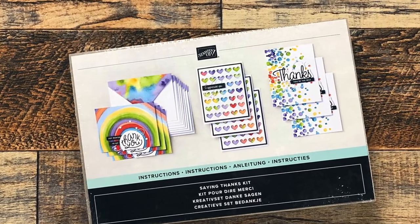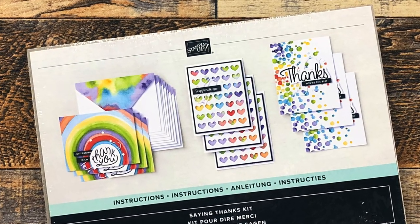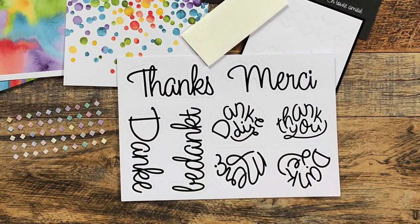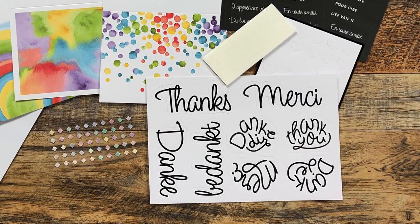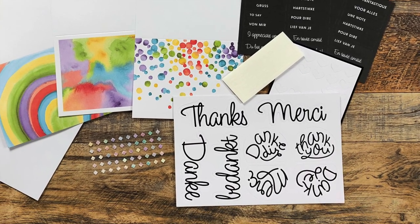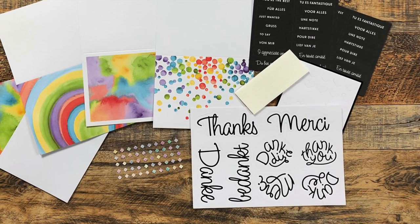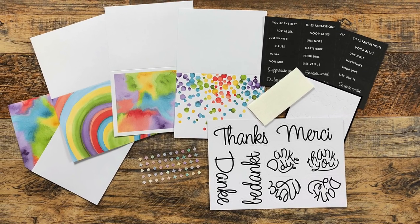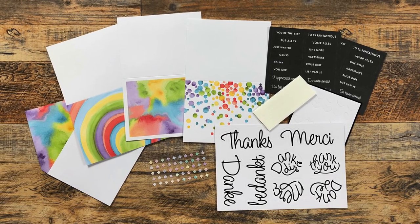I cannot wait to put these together. Something fun is the sentiments in this kit — not only is there English and French, but there's also German and Dutch. One fun fact is my husband is Dutch, so I will be able to send those to his family still over in the Netherlands. And my daughter is taking German, so I thought maybe she could make some cards for her German teacher. If you love this card kit as well, I will link Carmen's store in the description box below so you can go check it out. Thanks again, Carmen!